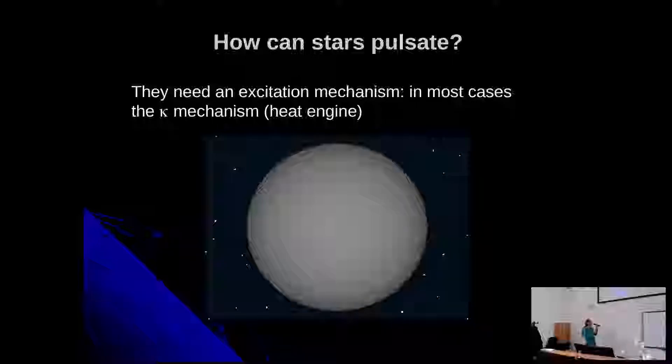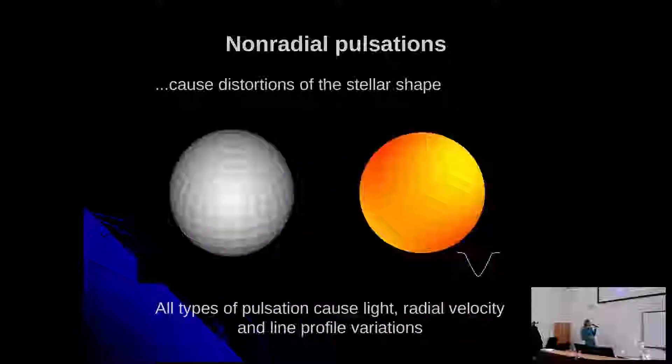The combination and phase shift between geometric distortions and temperature changes give rise to light changes — that's why we can observe them. You also get radial velocity changes because the stellar surface is moving. The ratio of the amplitude of light changes to radial velocity changes already gives you an idea of the type of surface distortions. The pulsations also distort the stellar line profiles.